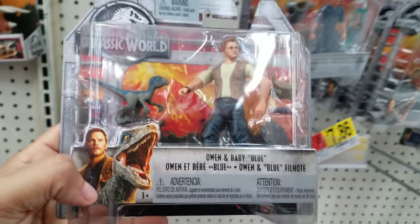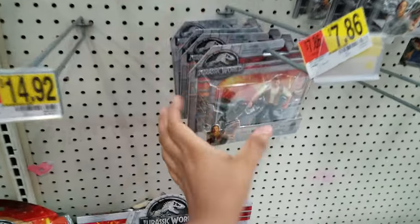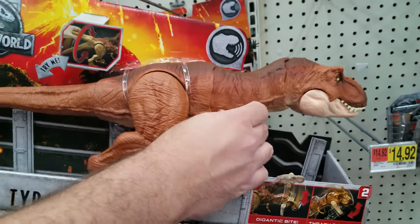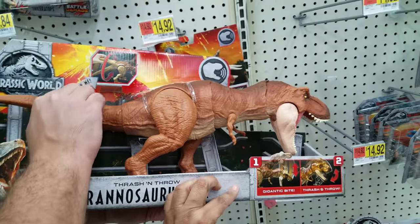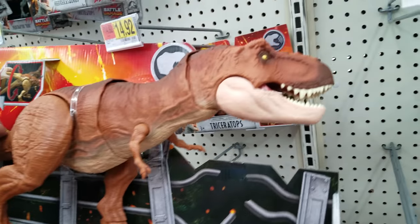Oh look at this one - we got Owen and Baby Blue. That's what he looks like. And this one, the same Owen and Baby Blue - oh, that one makes noise! That's cool. It's weird, I'm trying to figure out how to control it. Oh look, you move the tail. Move the head this way - can you move this way? Oh yeah.